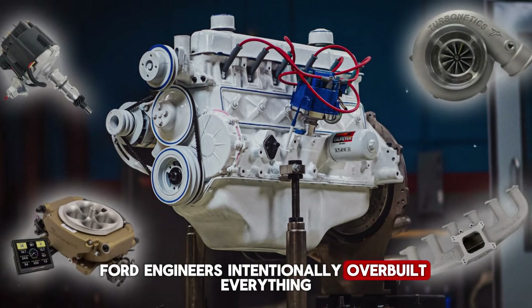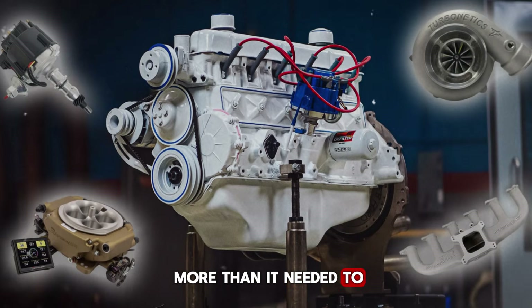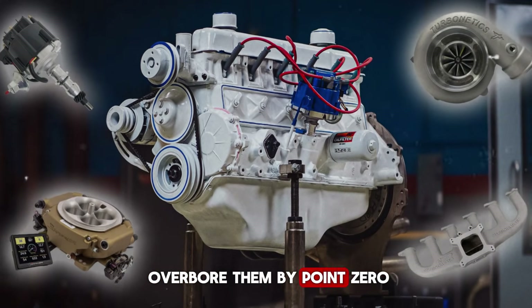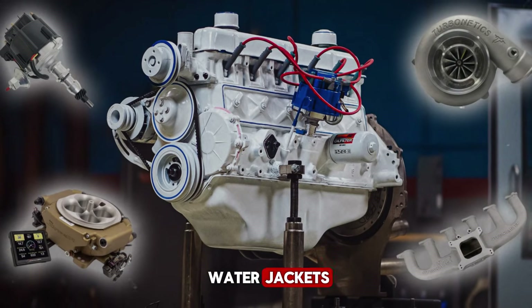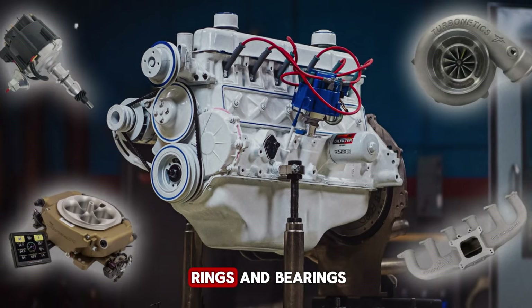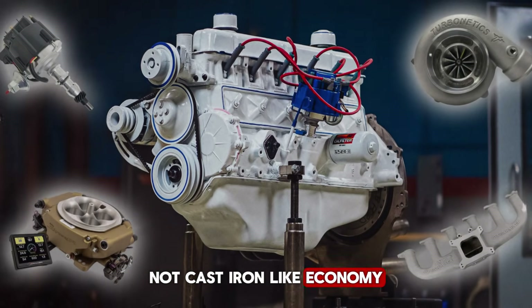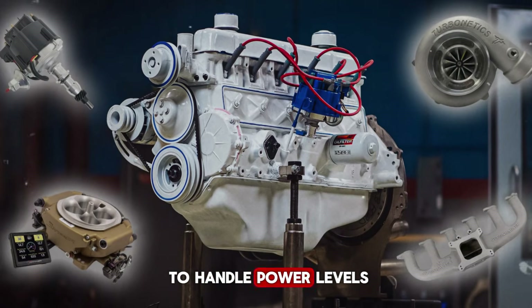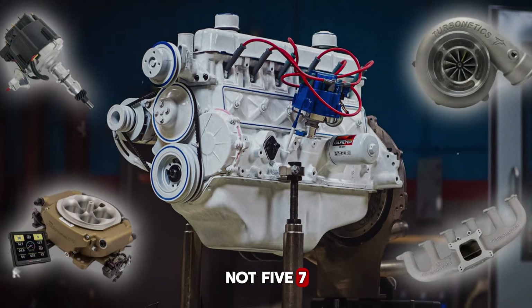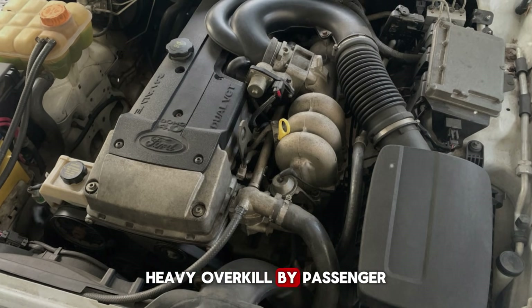Ford engineers intentionally overbuilt everything. The block was thick — really thick — cast iron that weighed more than it needed to. Cylinder walls so heavy you could only safely overbore them by 0.030 inches before hitting water jackets, and most engines never needed boring at all. They wore so slowly that rebuilds meant new rings and bearings, not machine work. The crankshaft was forged steel — not cast iron like economy engines — forged, strong enough to handle power levels Ford never officially advertised. Seven massive main bearings, not five. Seven.